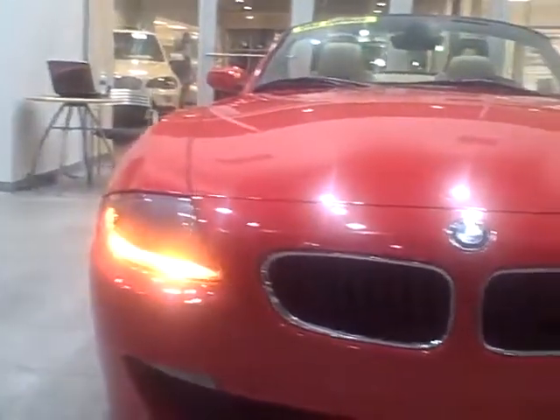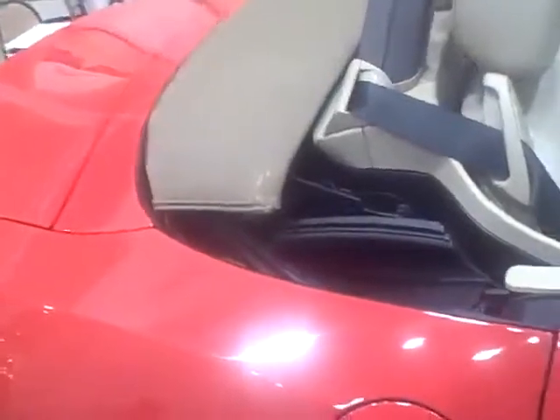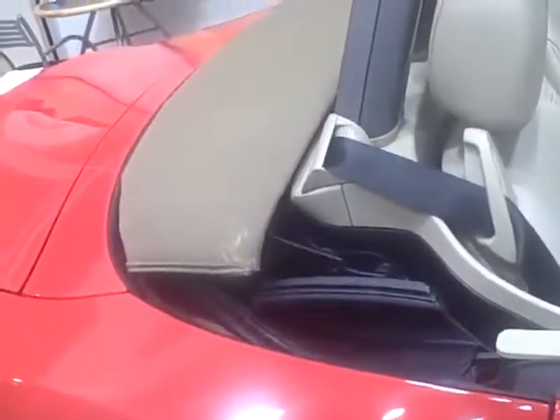The Z4 Roadster has been around and has been legendary for its absolute fun and handling. It's a great two-seater convertible and just a joy to own. This particular car is a one-owner.